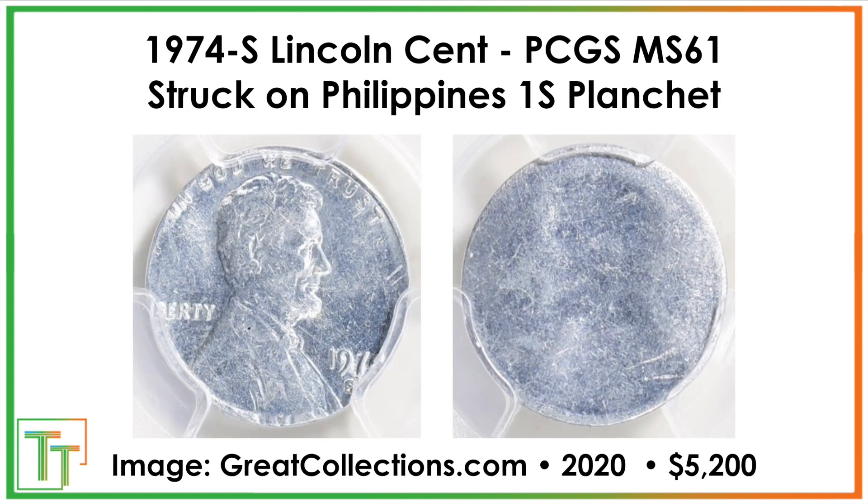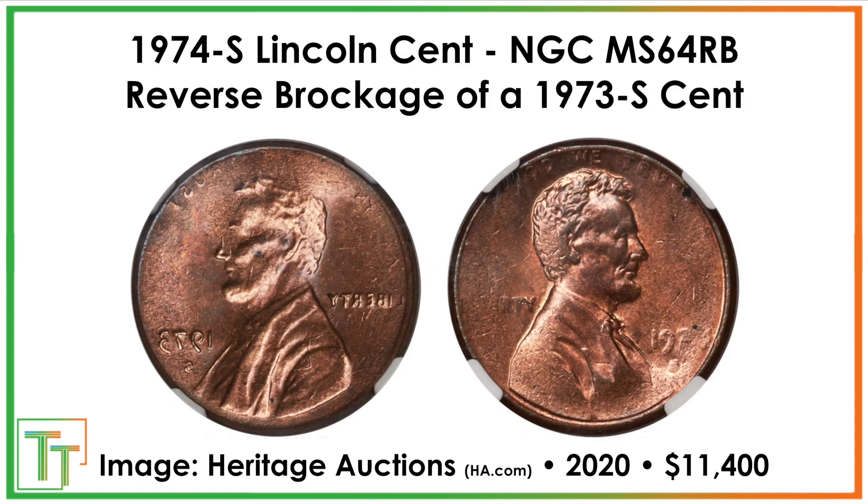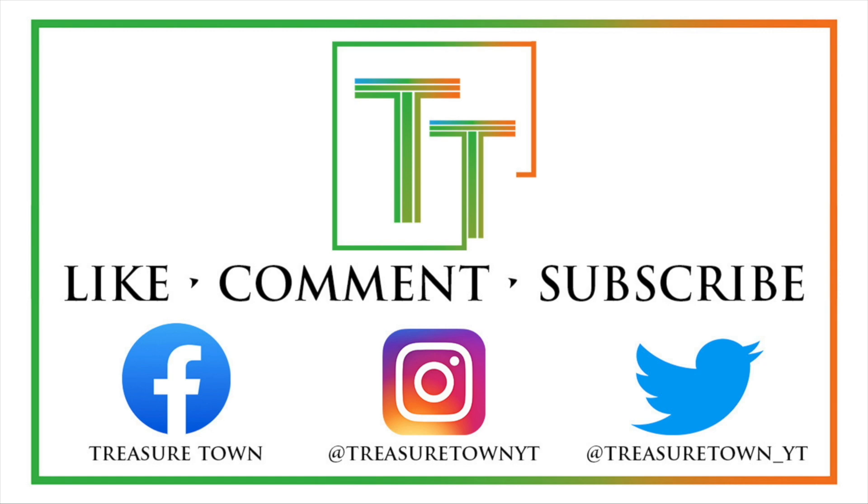Our last coin is struck on a Philippines one centimo planchet — it sold for $5,200. That's an aluminum coin, a totally different planchet, so some really crazy stuff going on here. Really fun to be able to present it to you. I hope you enjoyed that, and don't forget to look for the small repunchment mark — not anything crazy, but still worth a quick glance. Thanks for watching the video.